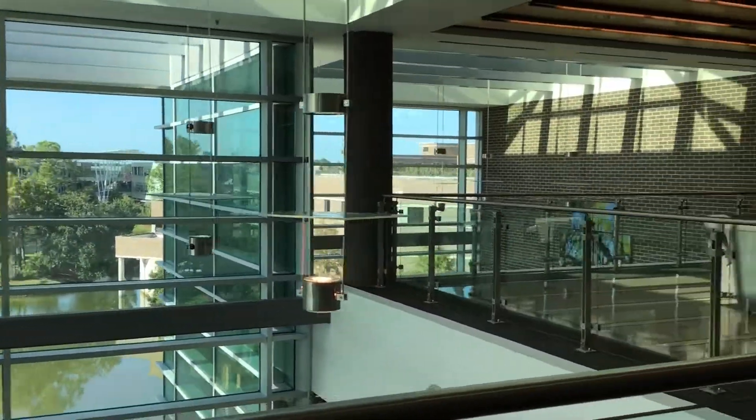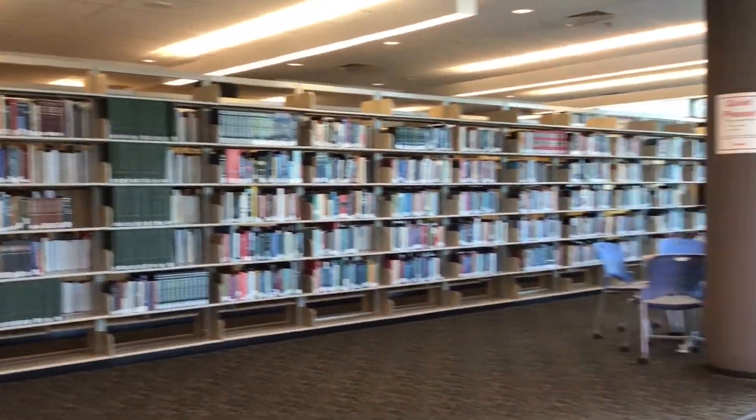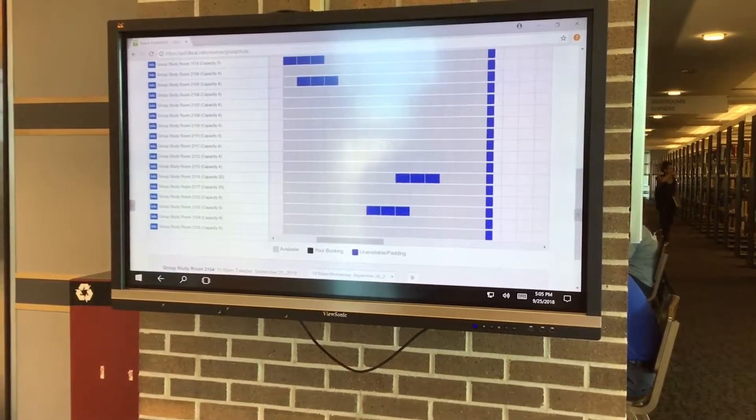Check out this view, sweetheart. I mean, who wouldn't want to come here? We are now on the third floor. Have you and your buddies ever wanted to conduct a study room? I know I have.